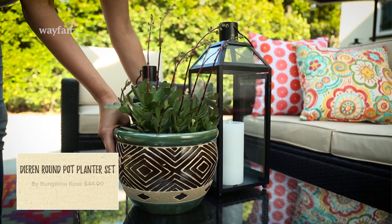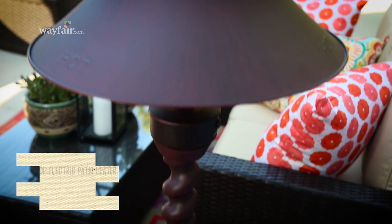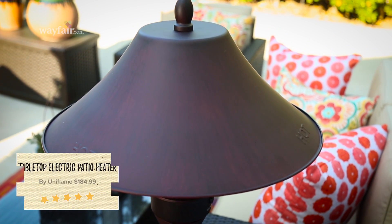Try adding a few planters to add life and color. And then you want to add a patio heater so you can extend the evening hours. This one's great because it's electric so you don't need to worry about propane.